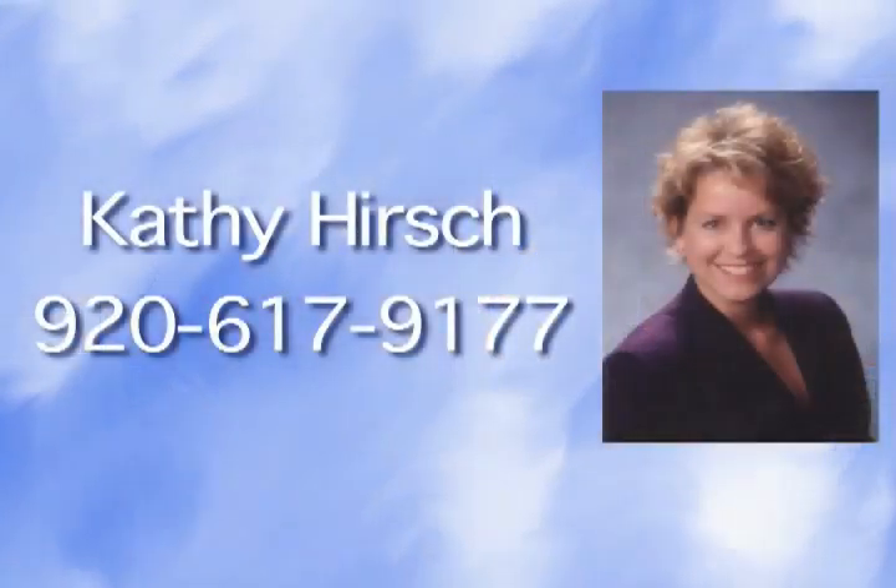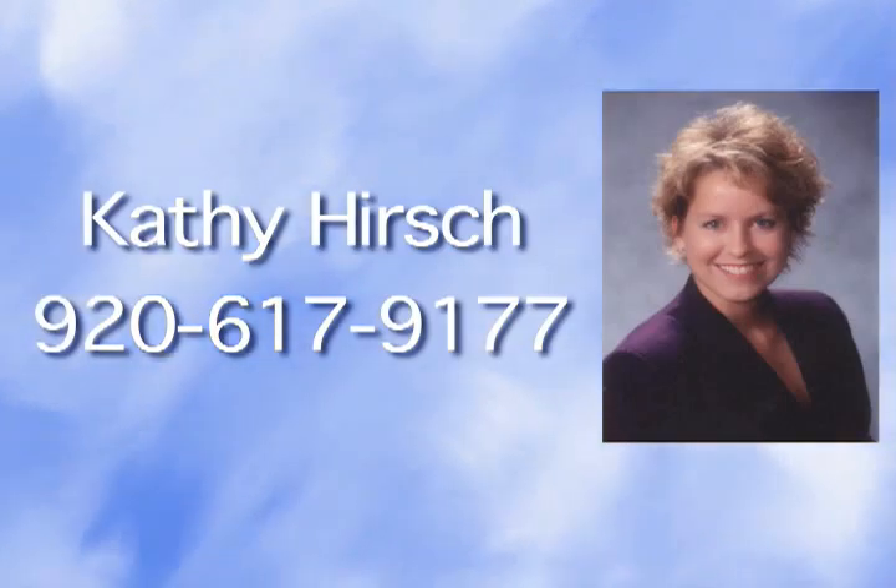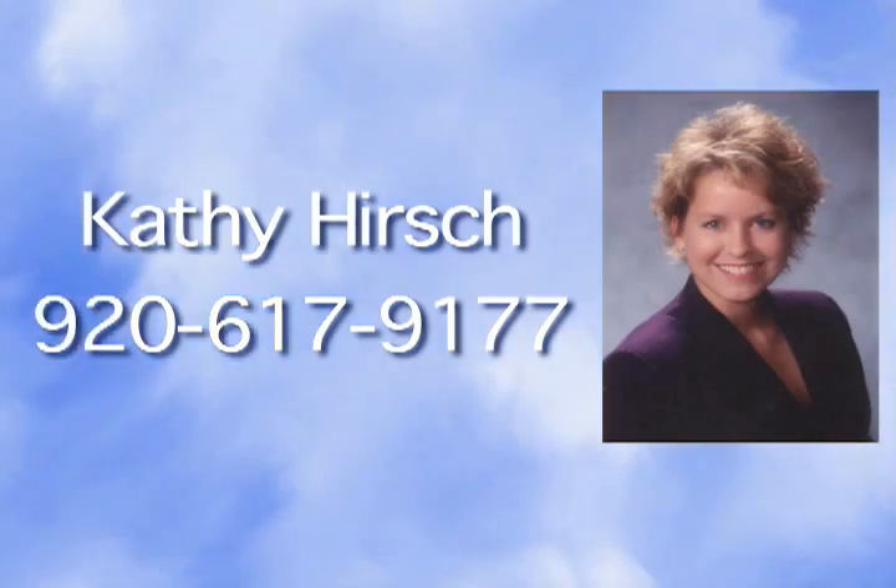Please call Kathy Hirsch at 920-617-9177 for more information.